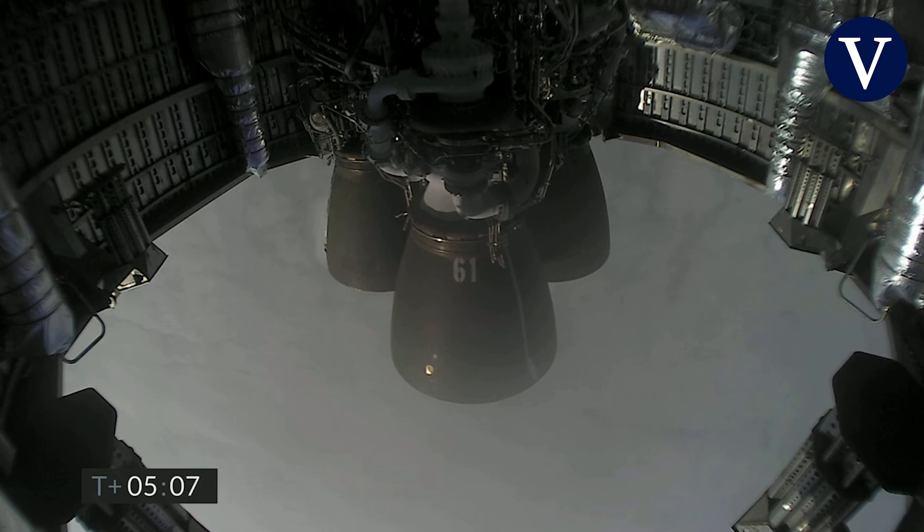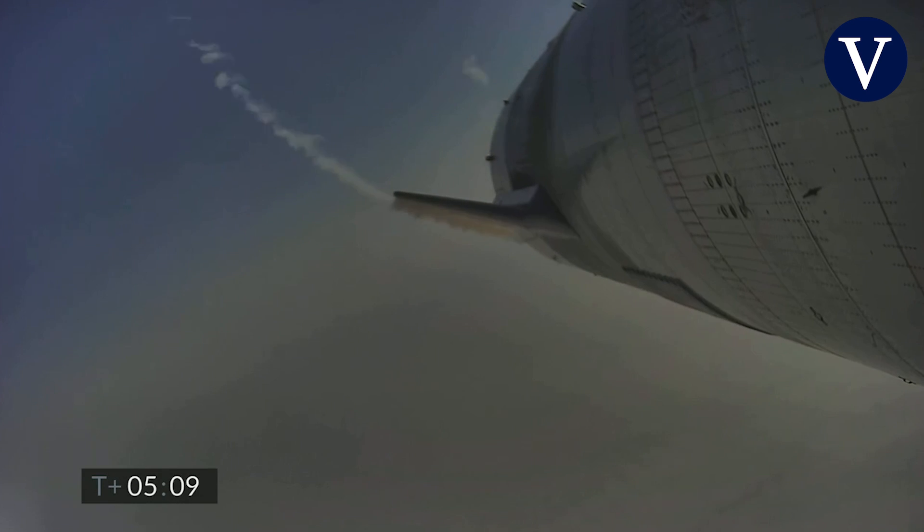Five minutes into flight, Raptor continuing to descend. We're coming up on three kilometers altitude.